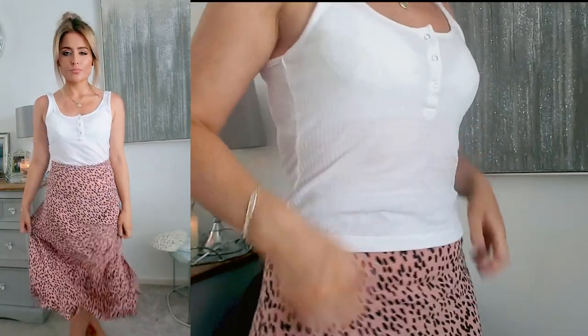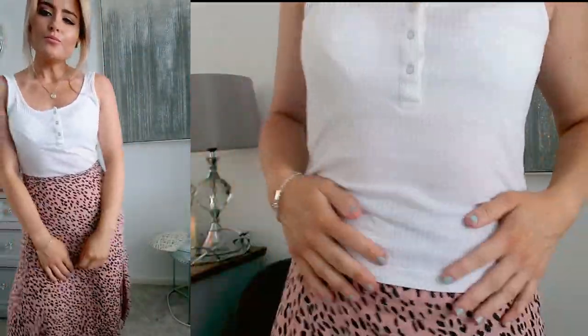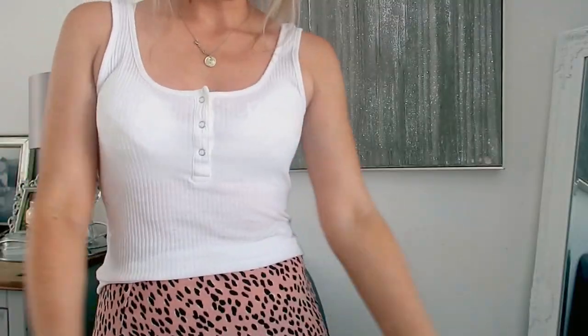It's got buttons down it — they're not fake ones, they actually unbutton, just little popper buttons. I've got this on with a midi skirt that I got from New Look a while ago, and yeah, that's just the sort of look I've got going today.